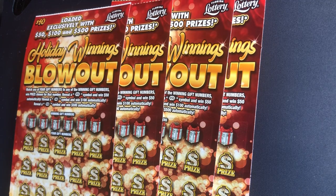Hello everyone, this is Scratcher M Busy. Today we have four of the $10 Holiday Winning Blowout tickets. We have tickets number 25 and 26 and ticket number 47 and 48. We bought 25 and 26 out of the machine, and 47 and 48 were from behind the desk.